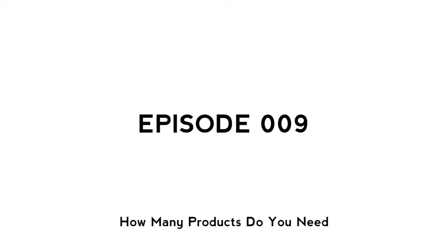Yo, what's up guys? Nash here coming at you with a brand new video and today we're going a little rogue, vlog style. Today we're talking about exactly how many products you need to start a successful Shopify store.